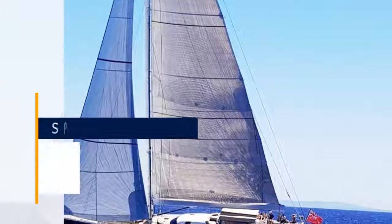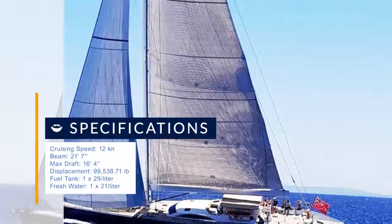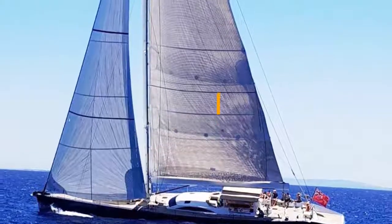The yacht was designed to have the performance to compete in regattas, coupled with the luxury to charter. Acquired by the current owners in 2006, the yacht was renamed Maria Alba and has undergone steady improvements since.